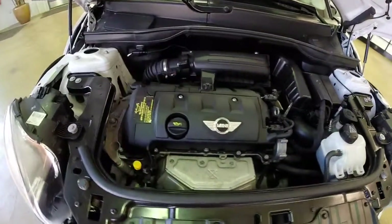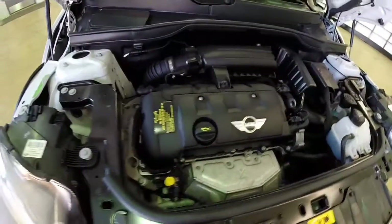This vehicle is powered by a 1.6-liter four-cylinder engine with a six-speed Steptronic automatic transmission.